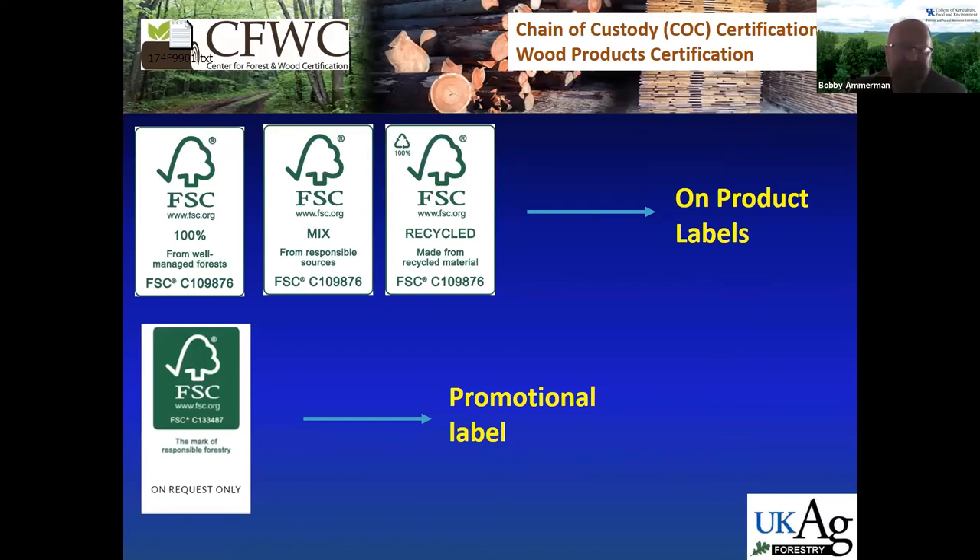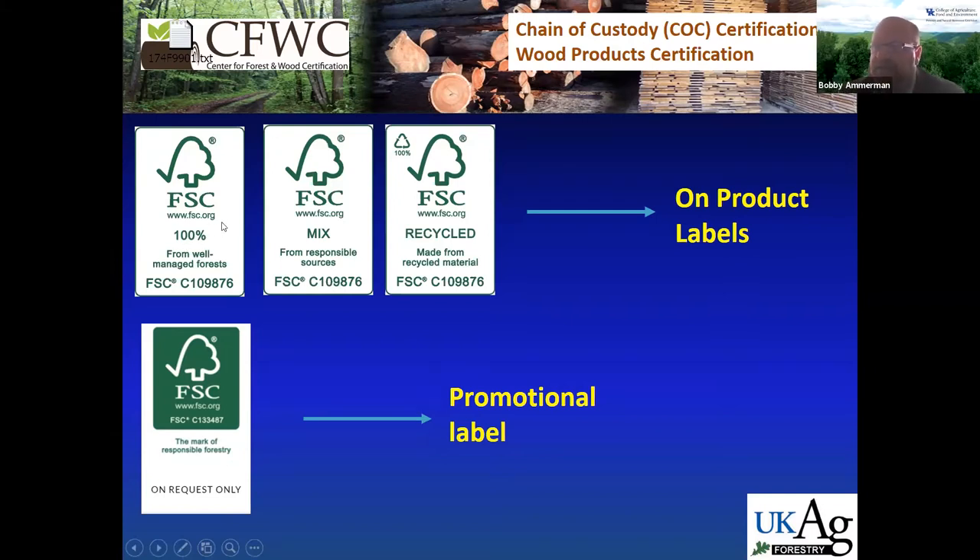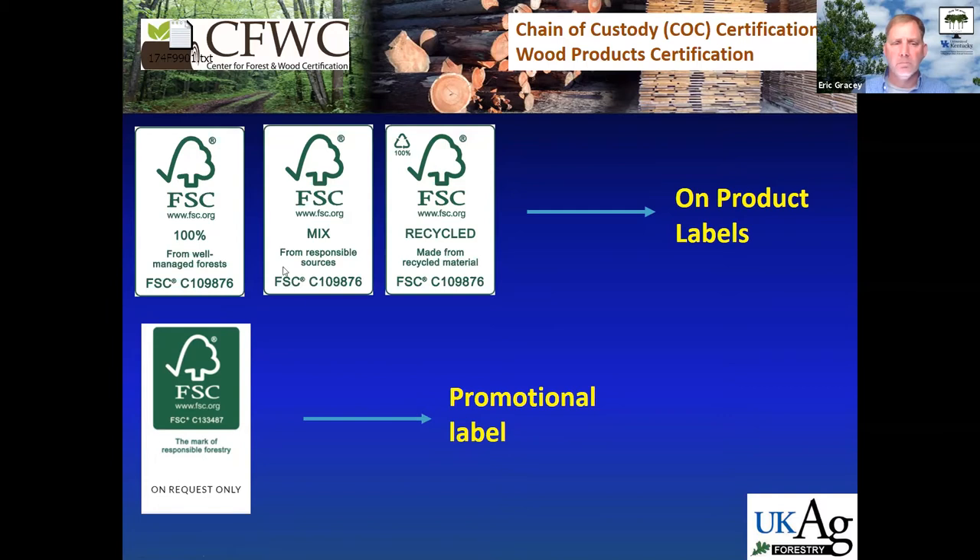Looking at FSC labels — Forest Stewardship Council — there are two different types: an on-product label and a promotional label, and these mean entirely different things. For on-product labels, when you see a label that says 100%, as a consumer you know that 100% of the fiber that went into that product came from a certified forest. If you see an FSC label that says 'mix,' that doesn't mean all the fiber came from a certified forest — it may have, but you can't know for sure.